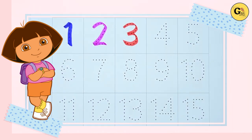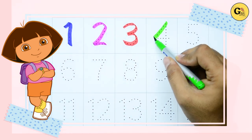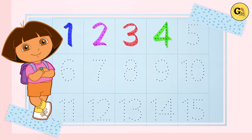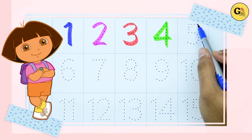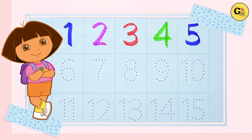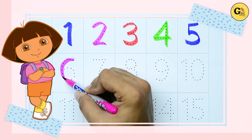Four — four with green color, yes, four. Now five — it's five, five with blue color. Six — six with pink color.